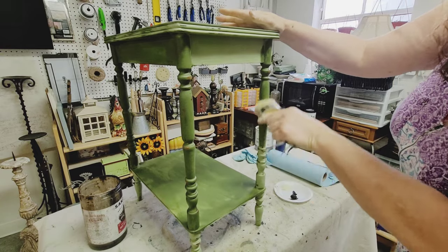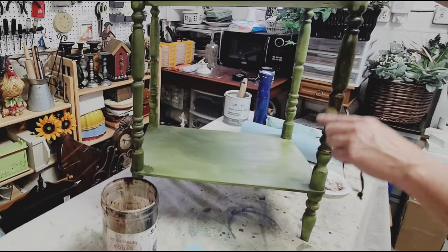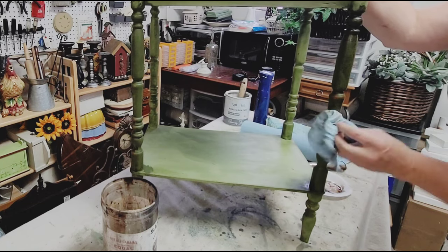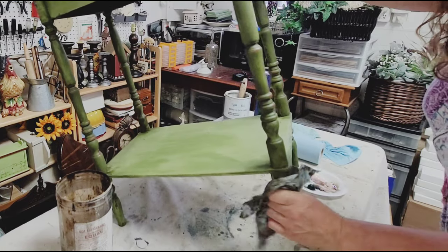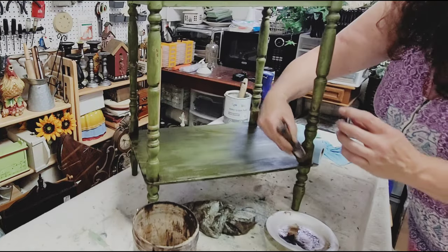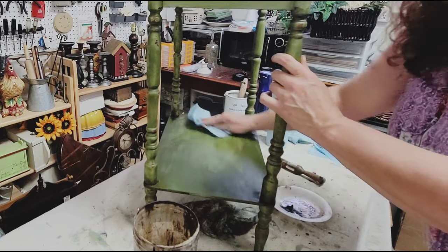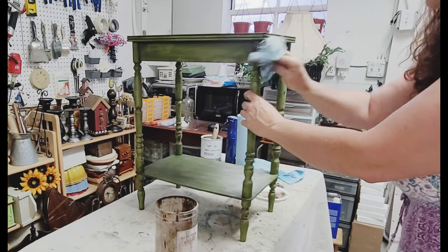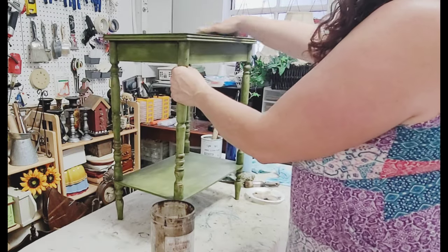Then I went over it with one good even coat of dark wax. It's amazing how dark that wax looks when you first put it on, but thanks to having the clear coat underneath, it really wipes off well. Even though it looks a little blotchy at first, that's just how the paint takes the wax — once it's dry and cured it will look all nice and even again. I love how this little table turned out, even if it's not exactly how I had imagined it in my head. I hope you like it too!